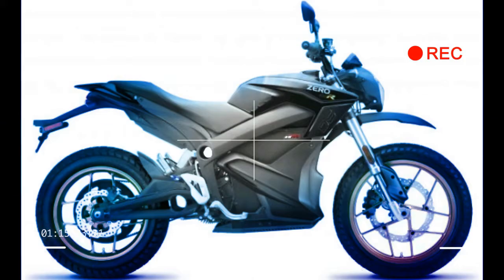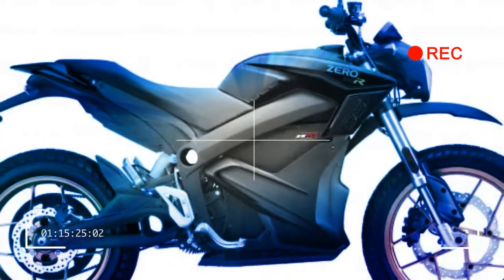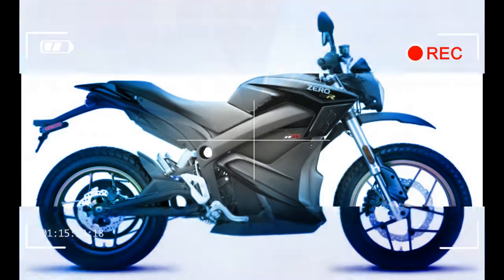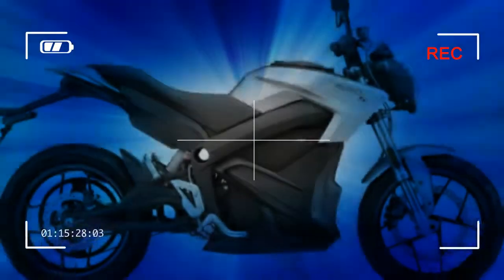To see the new Zeros and their 2018 colors, go to Zero's website today, or you can visit your local Zero dealership later this month.